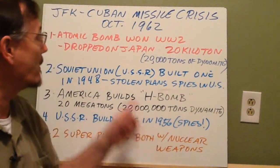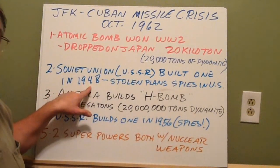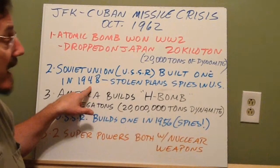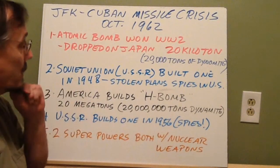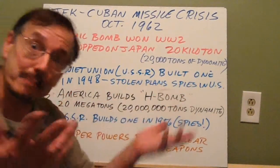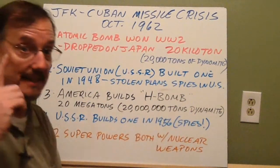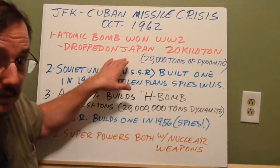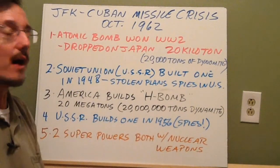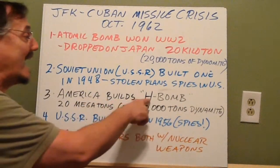One bomb virtually wiped Hiroshima off the map. When we built one, then in 1948 the Soviet Union figured out how to build an atomic bomb too — using stolen plans, because they had spies in the United States. So the United States started building bigger atomic bombs.